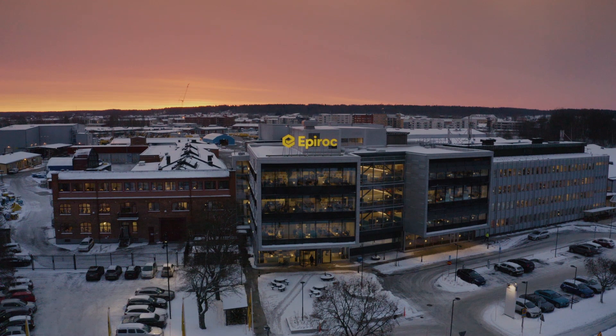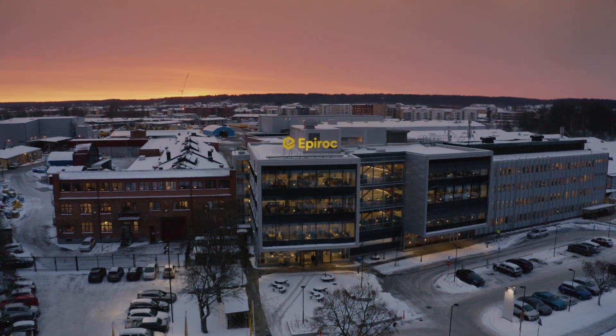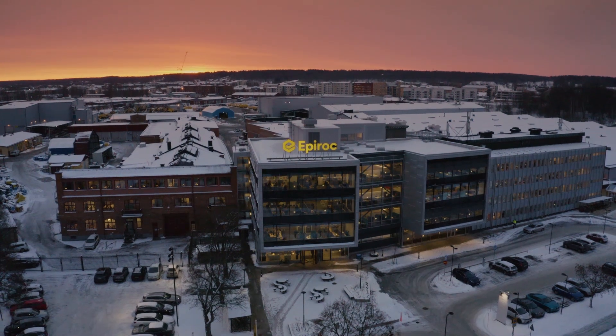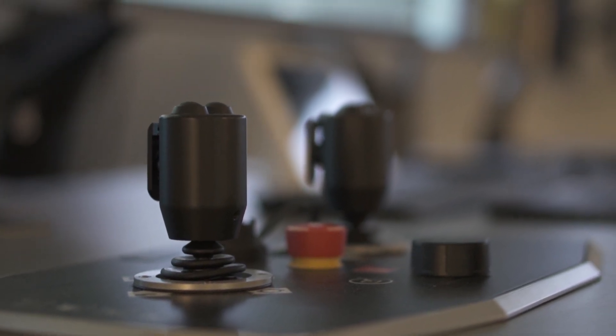The elements of the fourth industrial revolution, or Industry 4.0, have already entered our daily life, and the mining industry is not the exception. The technology is being implemented here at a fantastic pace, assisting humans in hard, continuous jobs and creating new job opportunities. My name is Vladimir Sosoyev. I work as a global product manager for automation here at Aperok, and together with my colleagues from CIMS, we would like to demonstrate one step towards higher efficiency.